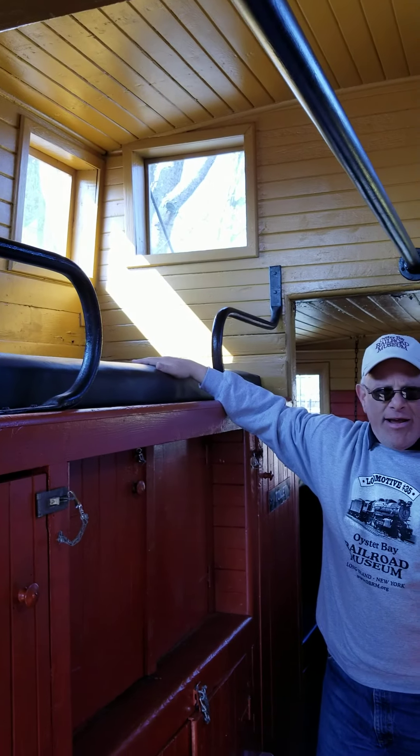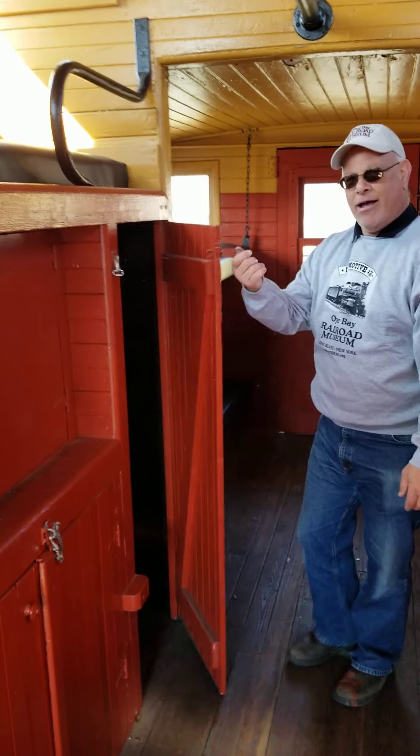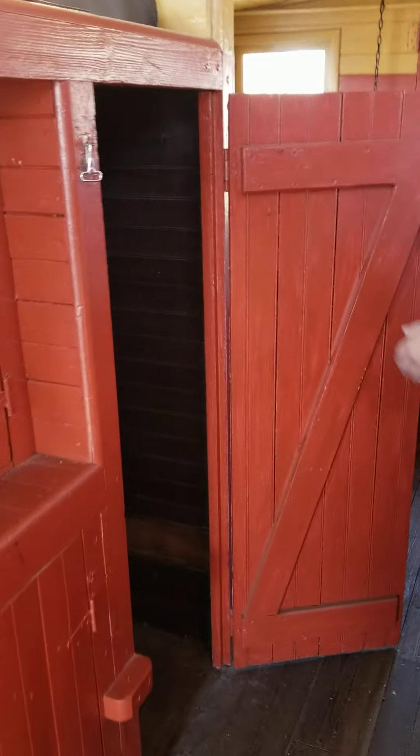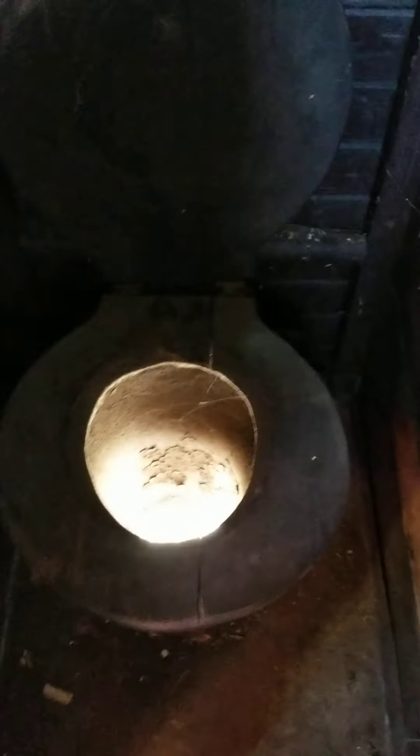Again, bunk for the bunkhouse. And if you have food and water and drink and you're moving, you've got to go to the bathroom, right? Voila! We have a toilet. Not too big, definitely not too bright, but it is definitely usable. Right out to the tracks — no holding tanks here, folks.